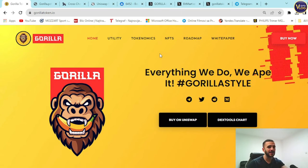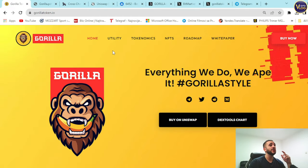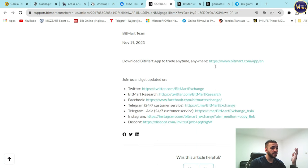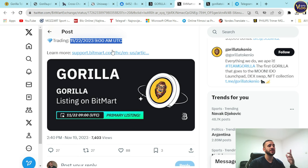Buy now options are in the top right corner — you can buy on Uniswap right here. Also, Gorilla has its primary listing on BitMart. BitMart is thrilled to announce the exclusive primary listing of Gorilla on November 22nd, 2023, with the GORILLA/USDT trading pair. Deposits open November 20th at 9 AM UTC, trading on November 22nd at 9 AM UTC. This is a huge listing for such a young project — an insane achievement for their team and community.